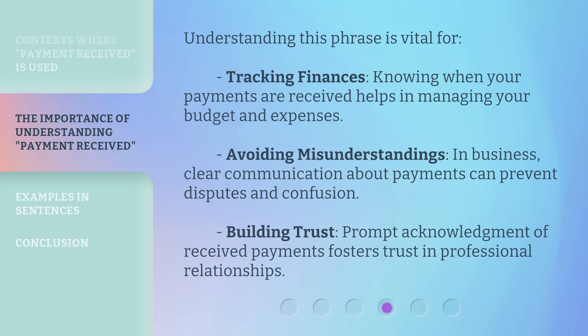Understanding this phrase is vital for tracking finances — knowing when your payments are received helps in managing your budget and expenses. Avoiding misunderstandings: in business, clear communication about payments can prevent disputes and confusion. Building trust: prompt acknowledgement of received payments fosters trust in professional relationships.